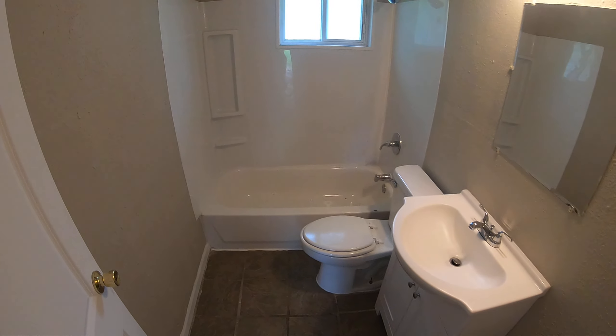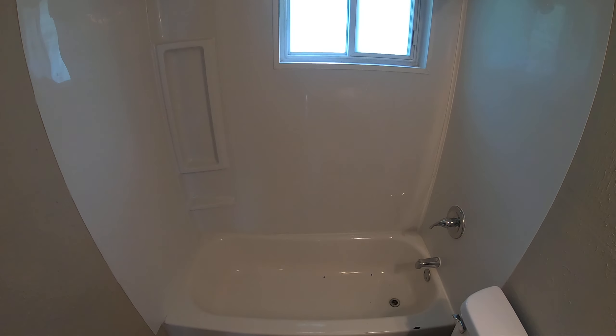This is 2956 North Quincy. It's a three-bedroom, one-bath home with gas furnace.